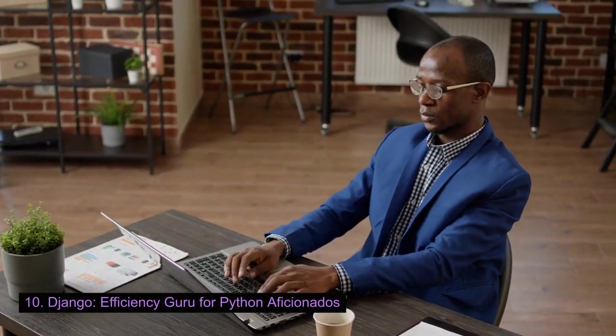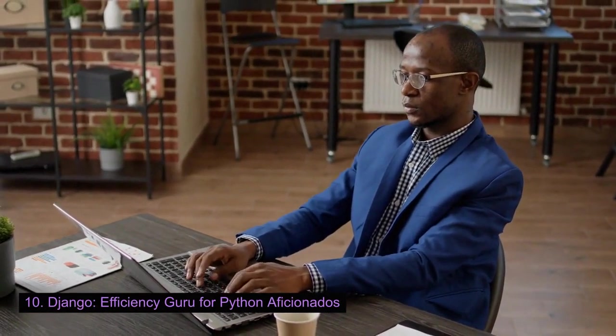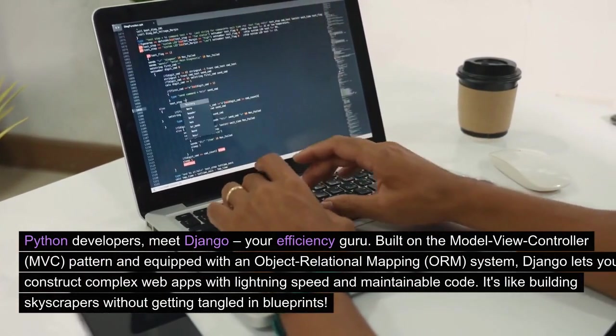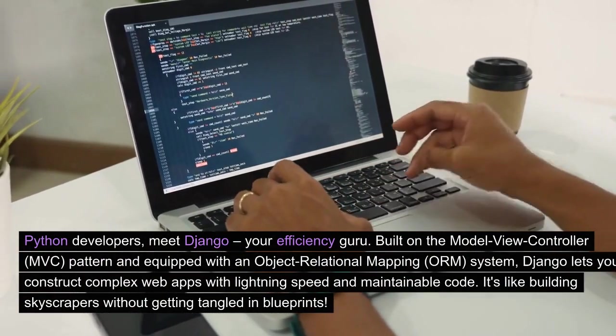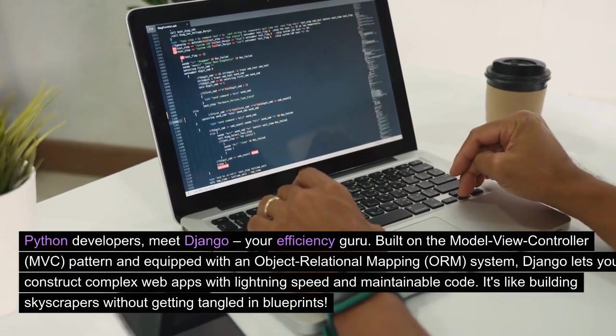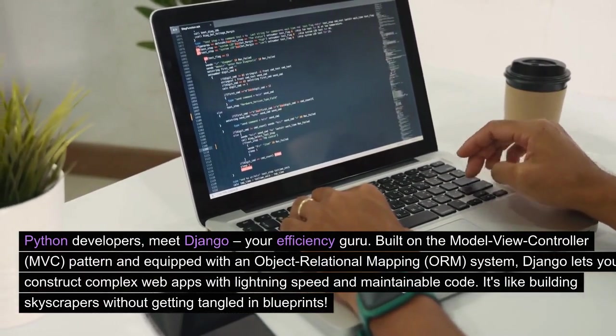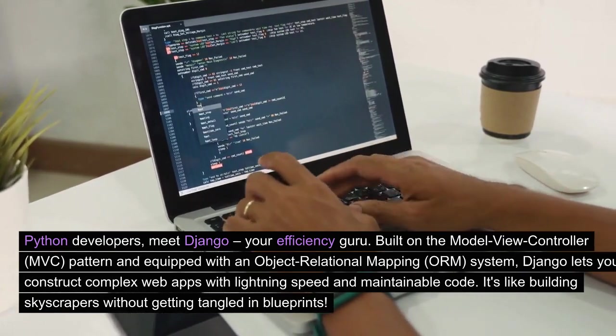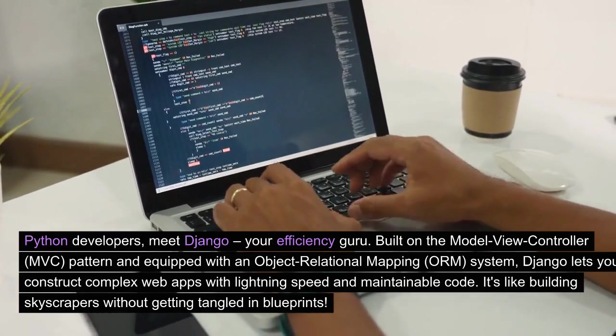Django: efficiency guru for Python aficionados. Python developers, meet Django, your efficiency guru. Built on the model-view-controller (MVC) pattern and equipped with an object-relational mapping (ORM) system, Django lets you construct complex web apps with lightning speed and maintainable code. It's like building skyscrapers without getting tangled in blueprints.